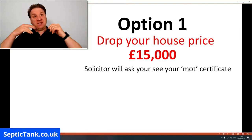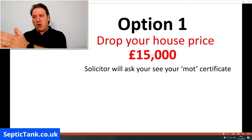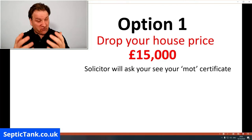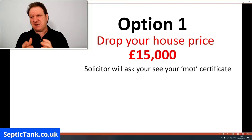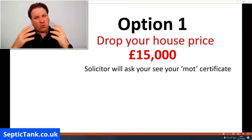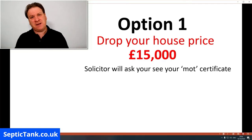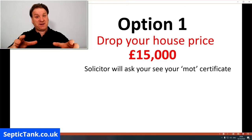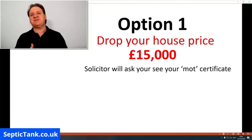Option one is to drop their house price by £15,000. Now that may seem an obscene amount of money, but that's typically what it will cost the people looking to buy your house to get a company in to replace your old system with a new system.